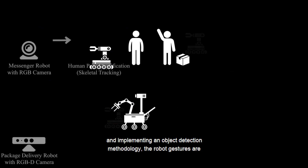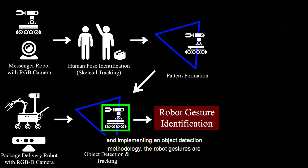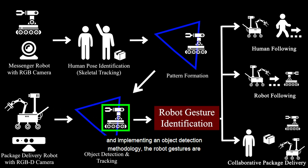Using two different robots and implementing an object detection methodology, the robot gestures are tracked for conveying commands of human following, robot following, and then a task for cooperative package delivery.